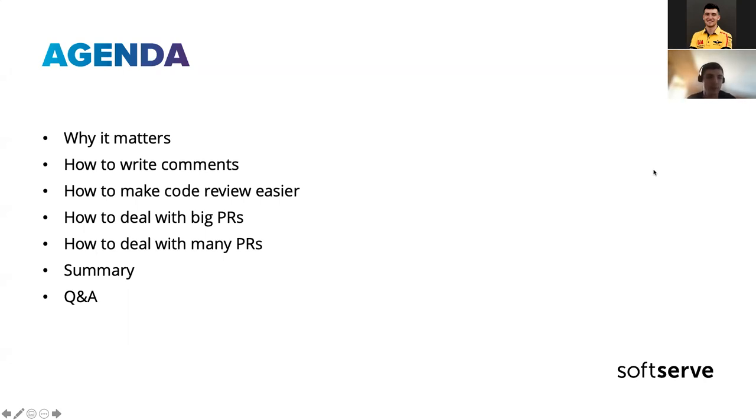What we're going to cover today: a few words on why soft skills matter in code review; how to write comments in a friendly way so people don't start accepting your feedback personally; how to make code review easy in general, both as a reviewer and as an author; and a few words about how to deal with big PRs and many PRs — though these are specific cases I'll just briefly note.